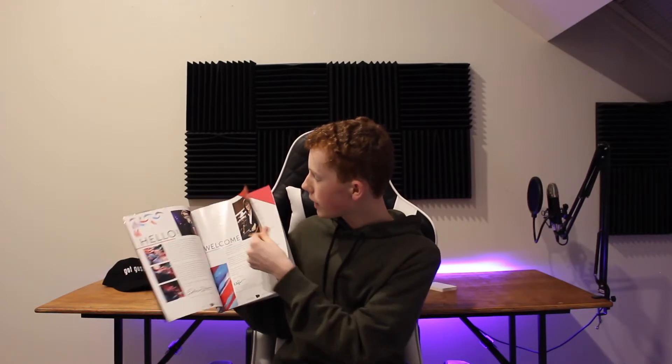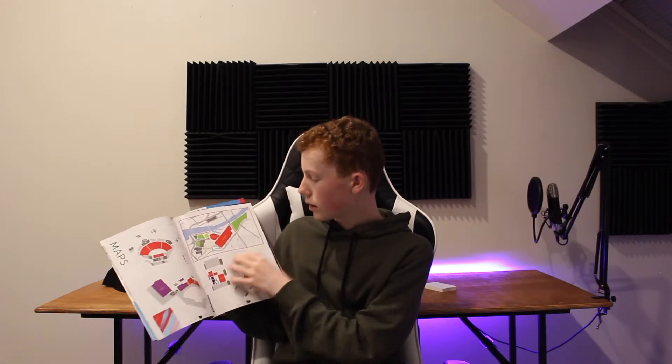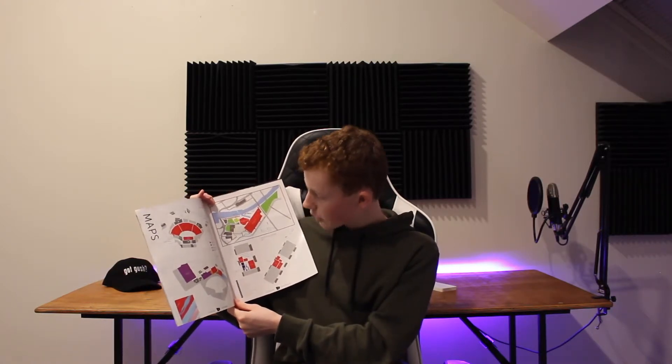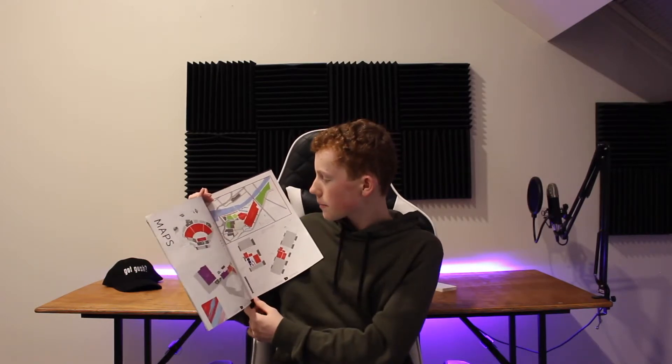The next thing you'll be getting at registration is this booklet — this was last year's VidCon Australia guide, and they do one every year. It has big names welcoming you, a quick agenda, the do's and don'ts, the different badge types, and the map. Last year registration was in the expo booth, but now it's over at the plenary. VidCon has also been upgraded with the new MCEC expansion, and VidCon Australia will be the first event to use it — really exciting.